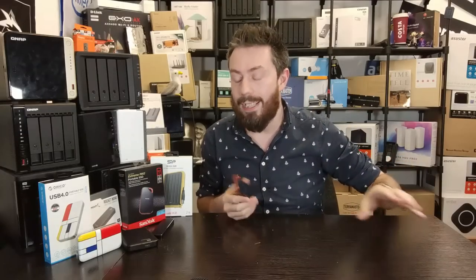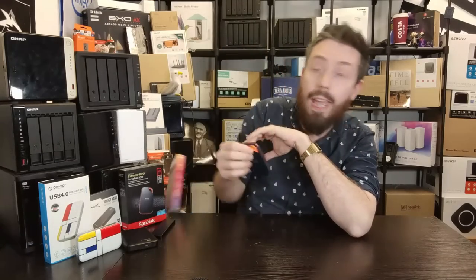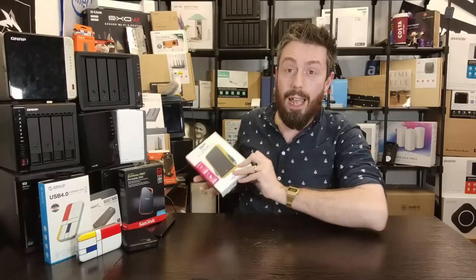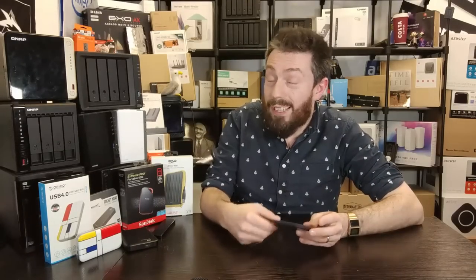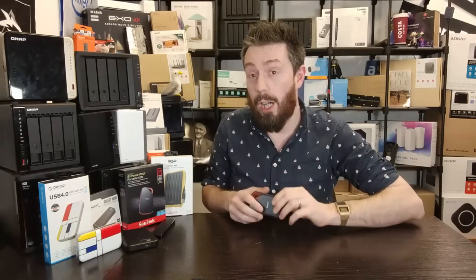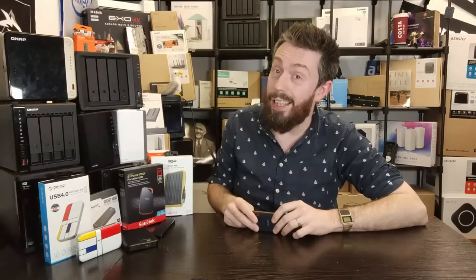That means the SSD inside is three times faster than the interface on the end. One reason you might want to shuck a drive is to take advantage of the drive's higher performance. But it's not all perfect — there are lots of reasons why shucking an external drive isn't going to be for everyone, so let's talk about the three reasons why you may not want to shuck.